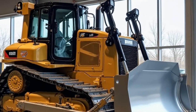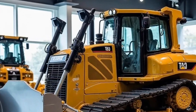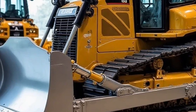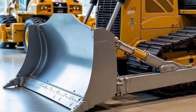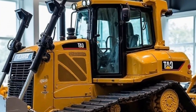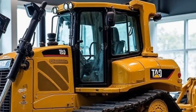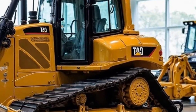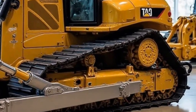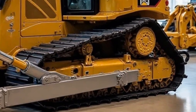Another major upgrade in the 2025 model is automation and smart technology. With GPS-guided navigation, automated blade control, and remote monitoring, this bulldozer is smarter than ever. It can automatically adjust its blade height based on terrain, ensuring maximum efficiency with minimal effort. Plus, fleet managers can track performance and maintenance needs in real-time through Caterpillar's cloud-based system.